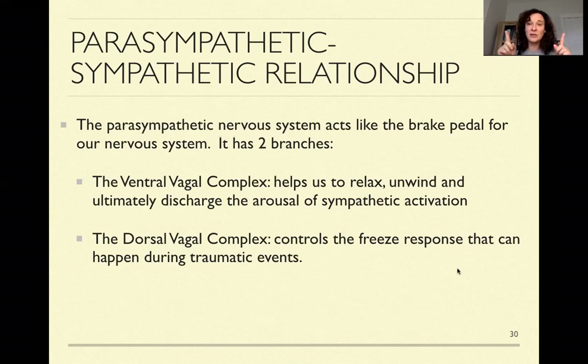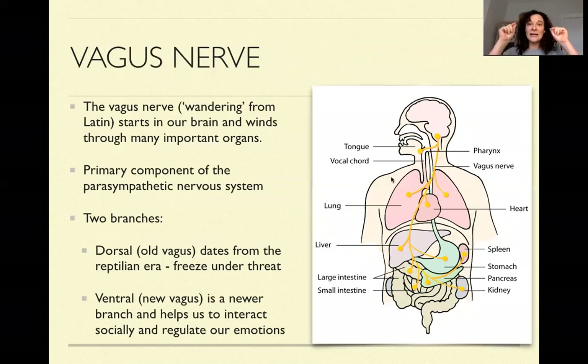The important idea is to know that the parasympathetic has two branches, and these two branches are mediated by a nerve called the vagus nerve — actually one of the longest nerves in our whole body. It got the name 'wandering' from Latin — if you've ever heard the word vagabond, it's the same Latin root — because it just wanders around. It starts in our brain and winds through many important parts of our body. The ventral branch is primarily above the diaphragm — it has a lot to do with facial expression, vocal sounds, the lungs, and part of the heart. The dorsal branch is more below the diaphragm, going into many of our internal organs, and is associated with that freeze response under threat.